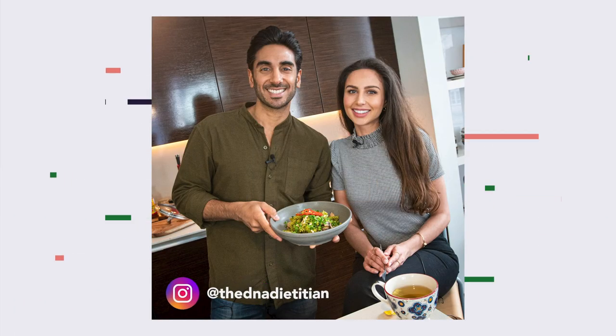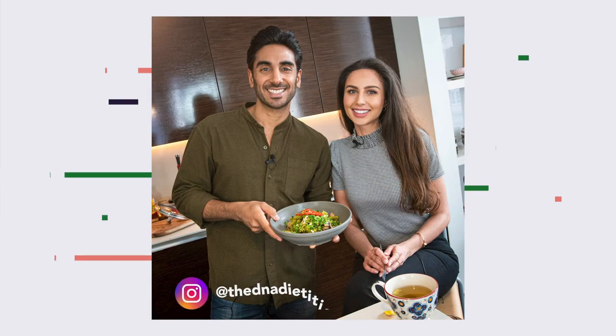Welcome to the Doctor's Kitchen with me, Dr. Rupi. This is the podcast recipe for the podcast I did with Rachel Clarkson. She is a registered dietitian and she's also a specialist in a field called NutriGenetics, which is basically how we can utilize genetic material to guide our nutrition choices.